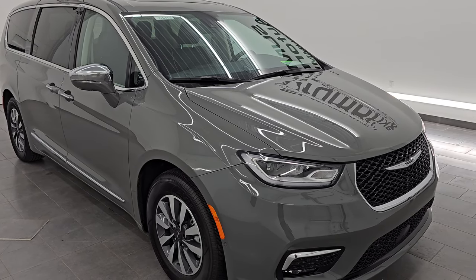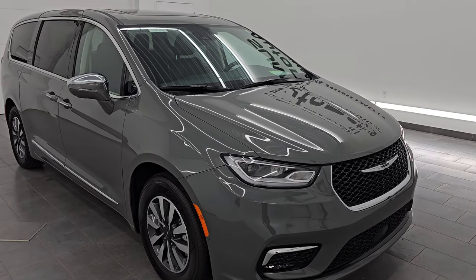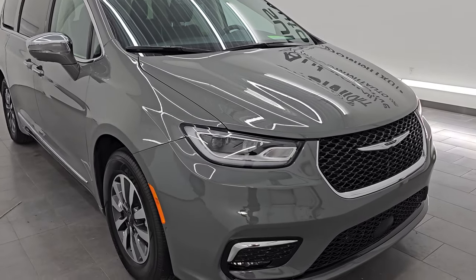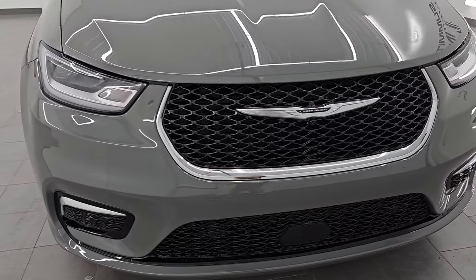This is a one-owner, clean title history, clean Carfax out of Washington. This vehicle has been fully safetied and inspected by our service shop. It has a fresh oil and filter change, all the fluids have been checked and topped off, and is 100% ready to go.